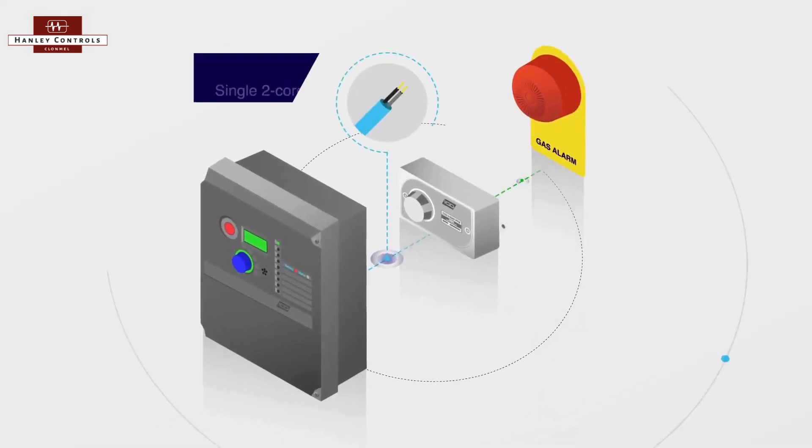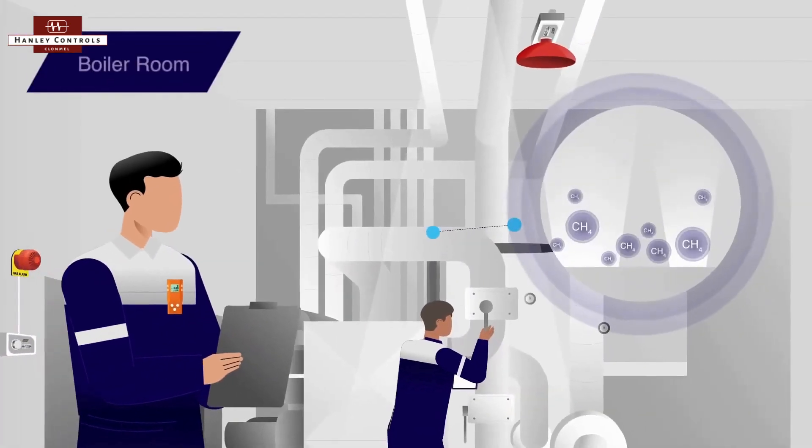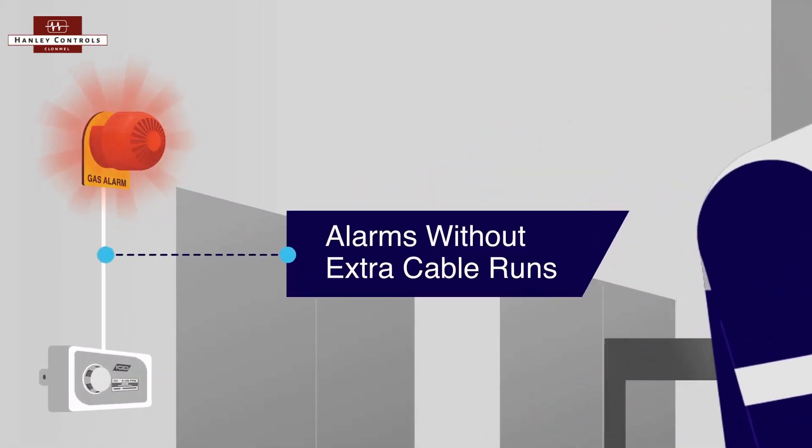IGD's extendable systems streamline installations. Add accessories like alarms to any part of your system, without the hassle of extra cable runs.